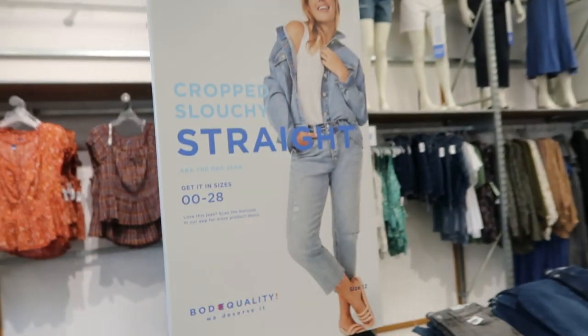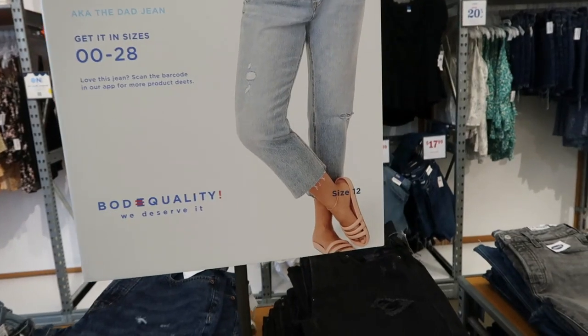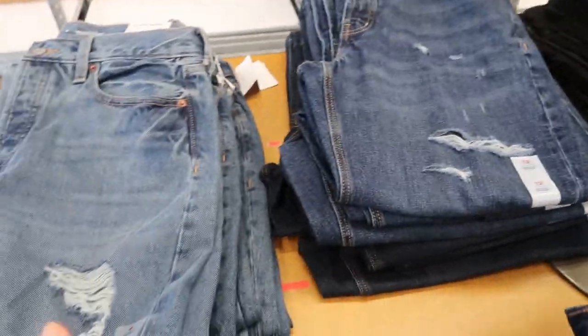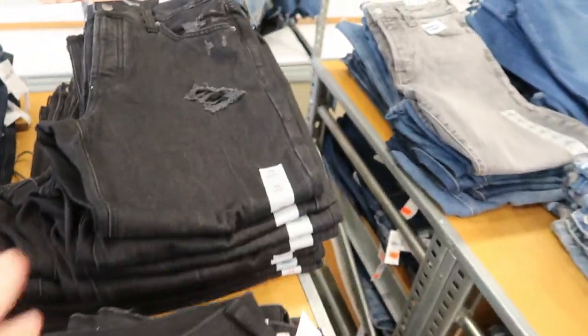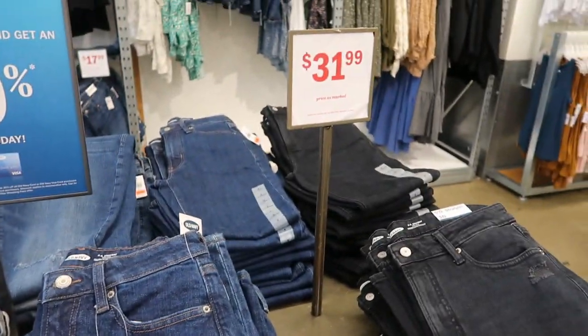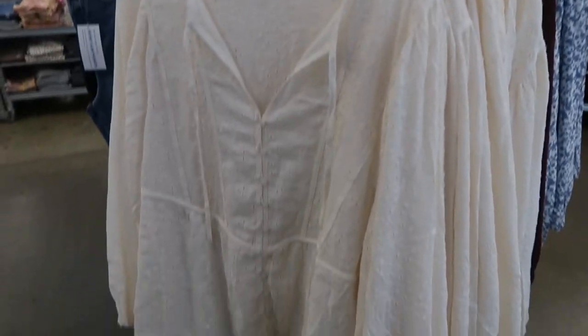The new jeans right now are the crop slouchy dad jeans in sizes 000 to 28. Colors include solid black, indigo, ripped mid-tone, ripped in the same color, one shade darker ripped, and ripped black. The OG straight jeans are also on sale for $31.99 in gray, chambray, mid-tone, and black.